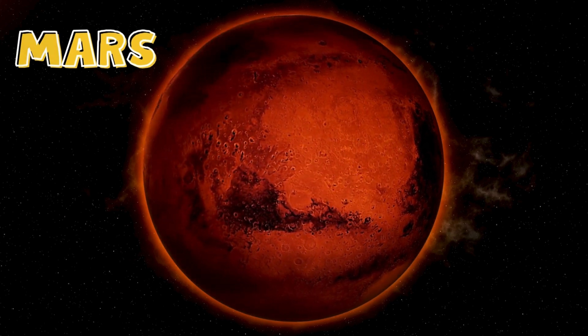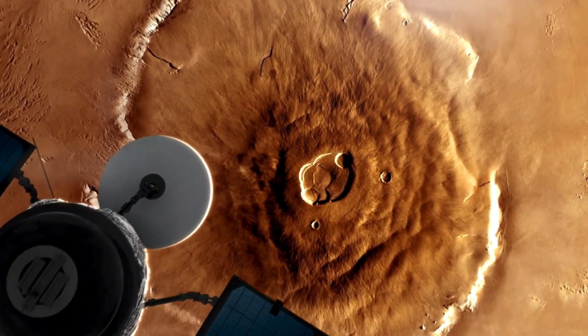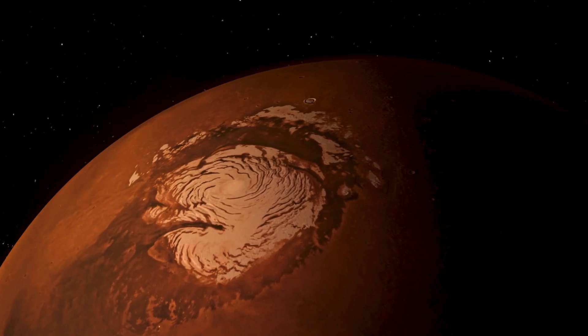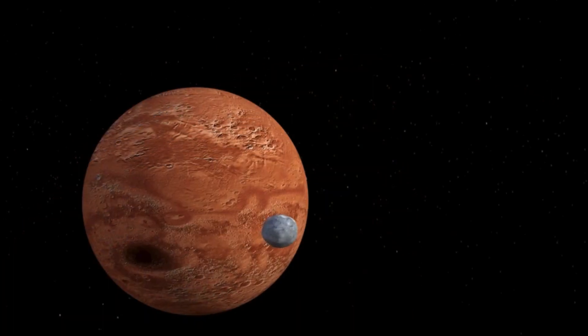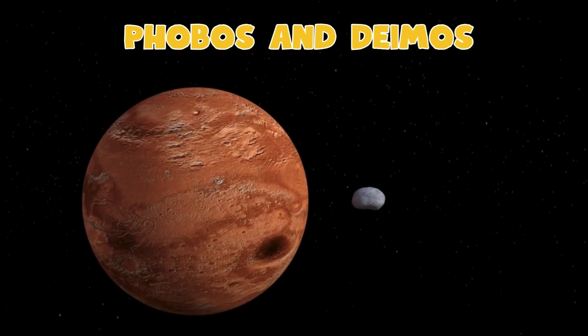Here's Mars, the red planet. Mars is covered in reddish dust and it has the tallest volcano in the solar system, called Olympus Mons. Scientists are really interested in Mars because they think there might be frozen water under the surface. Mars has two small moons called Phobos and Deimos.